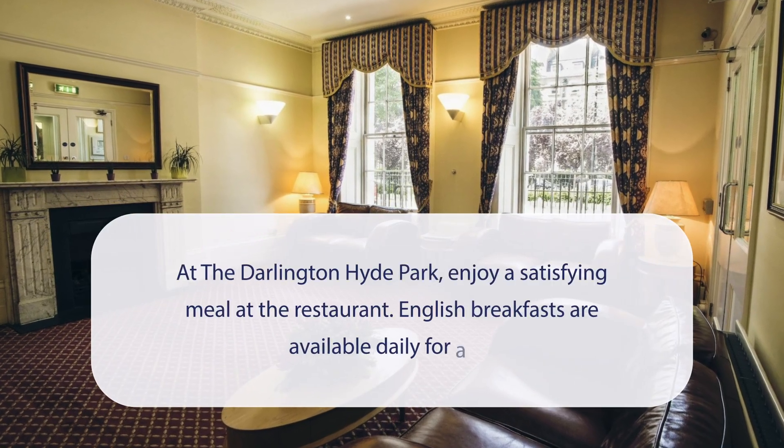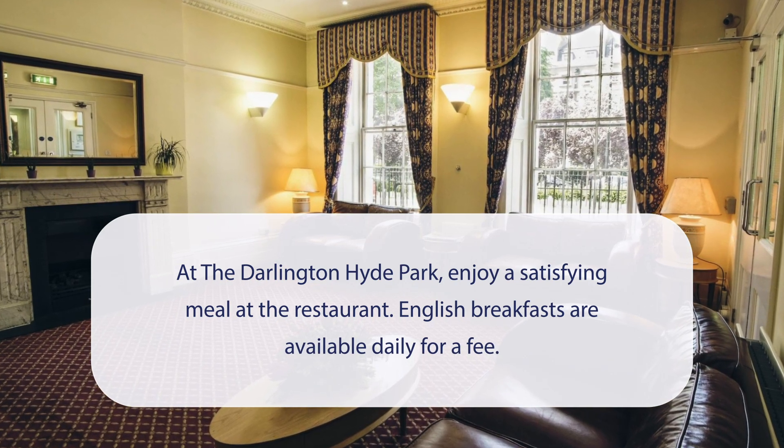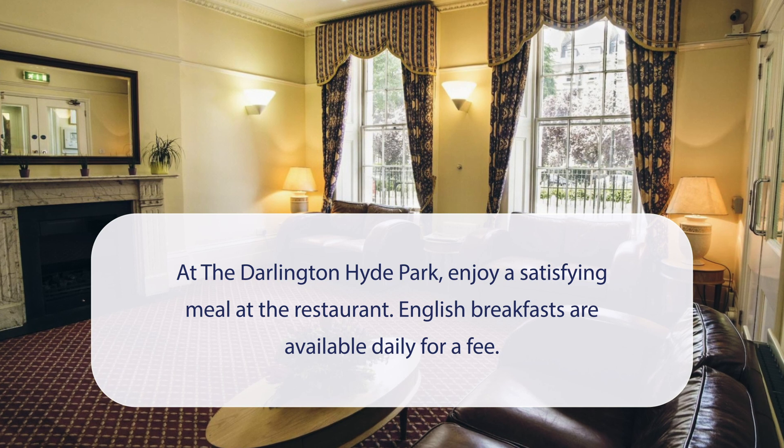At the Darlington Hyde Park, you can enjoy a satisfying meal at the restaurant. English breakfasts are available daily for a fee.